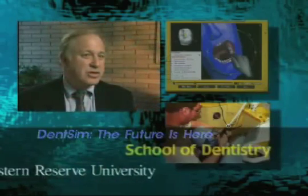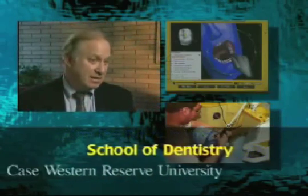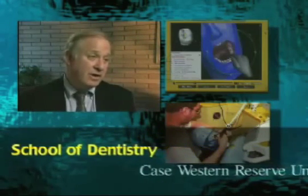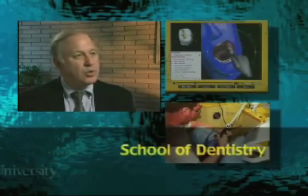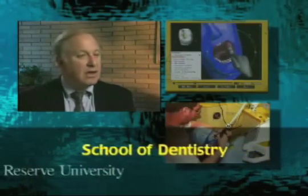There are no other systems like DentSim to date. It's basically the front-runner — the only concept out there that uses a virtual reality concept in an actual patient-like setting. It's definitely on the cutting edge. I think that this will give the students and the faculty opportunities that they had not had before.